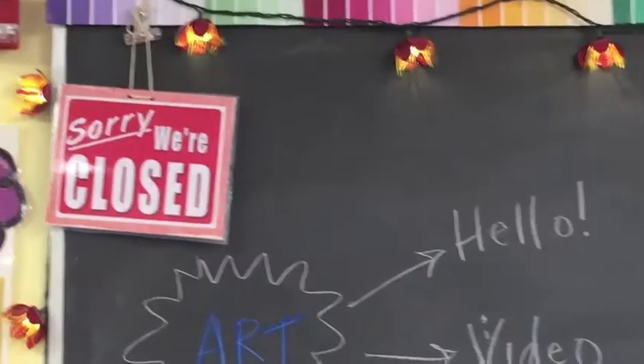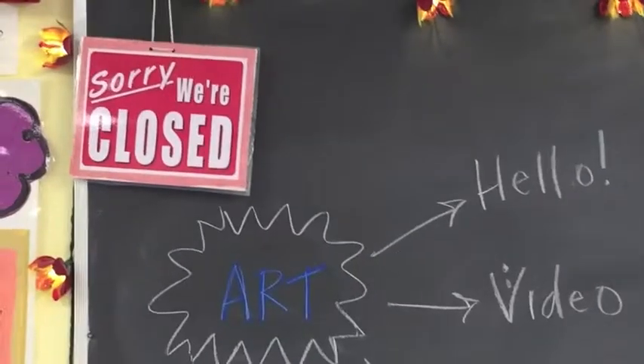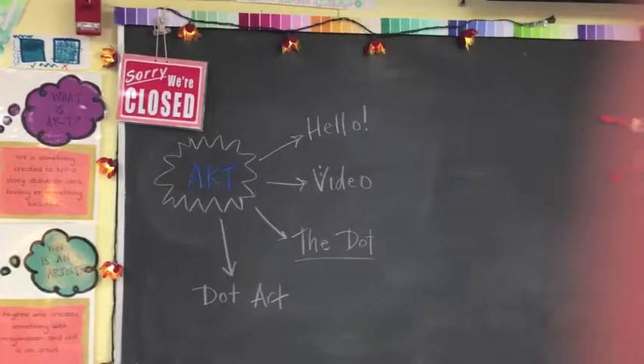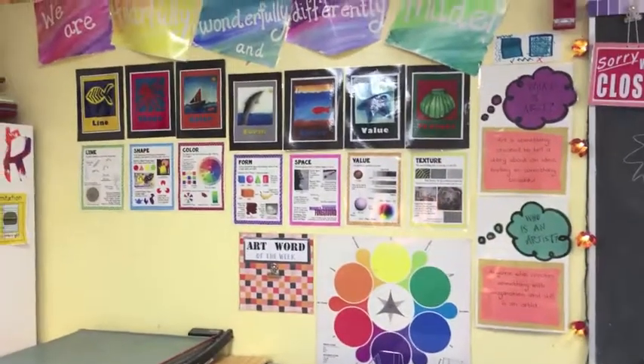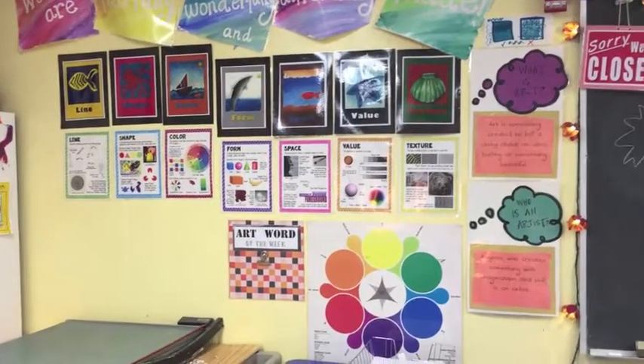I might have some important supplies to tell you about that we'll be using. I might have an important word to tell you about that we're gonna be focusing on, or maybe an artist that's gonna give us some inspiration.